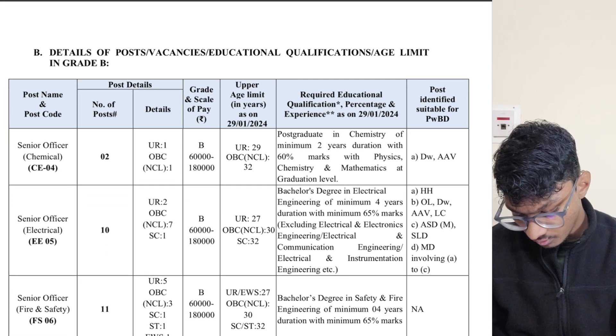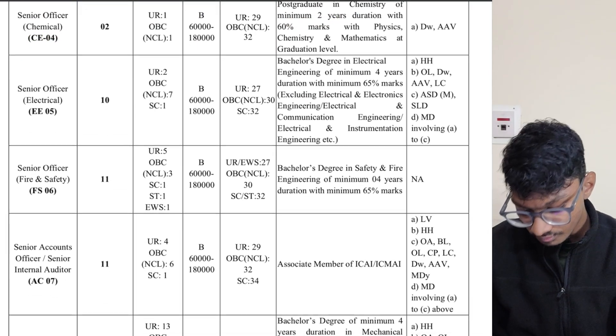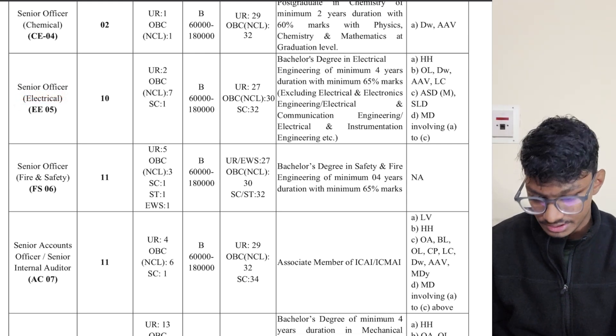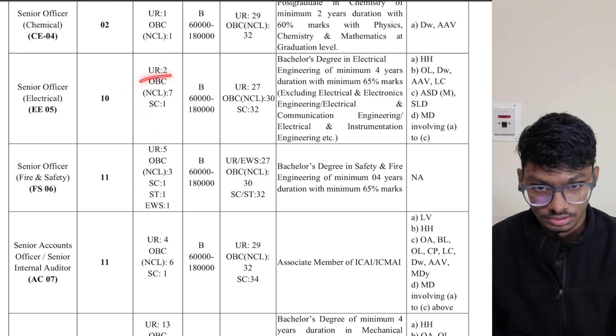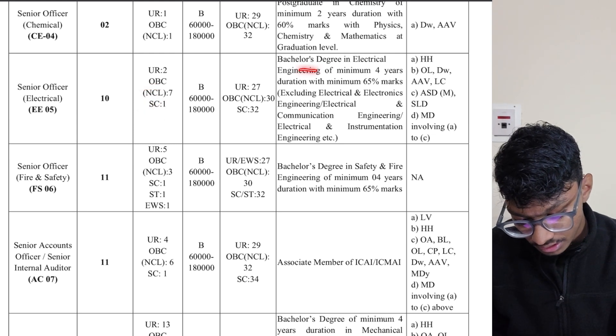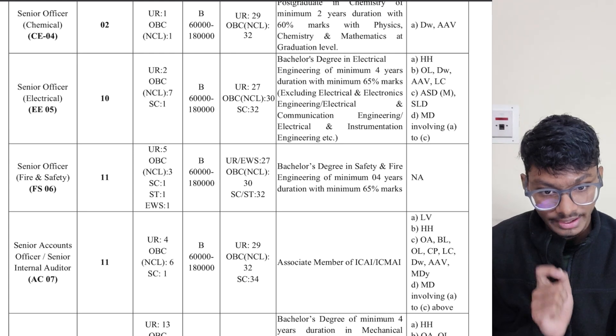Now let's go to the electrical people. For electrical candidates, they have two general seats plus OBC seats. You can see the posting right here.